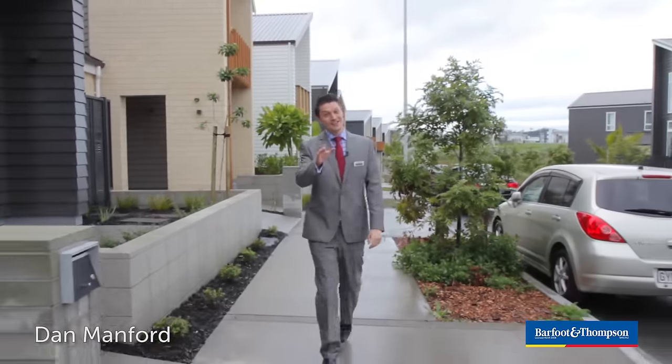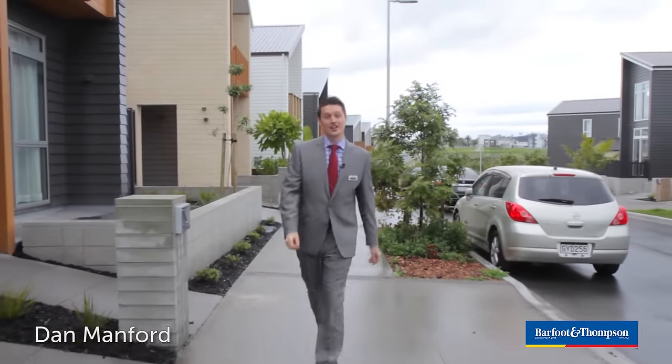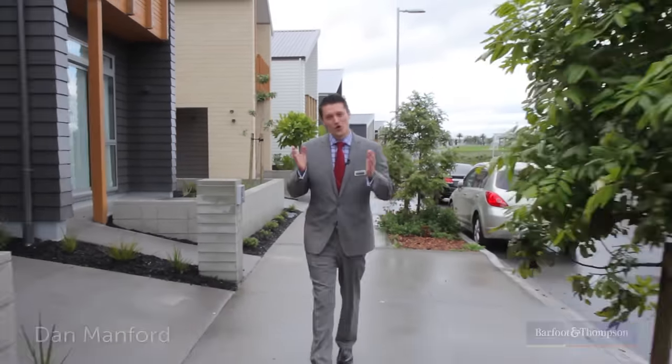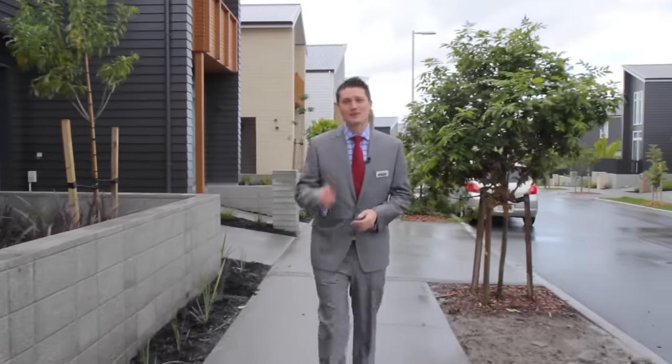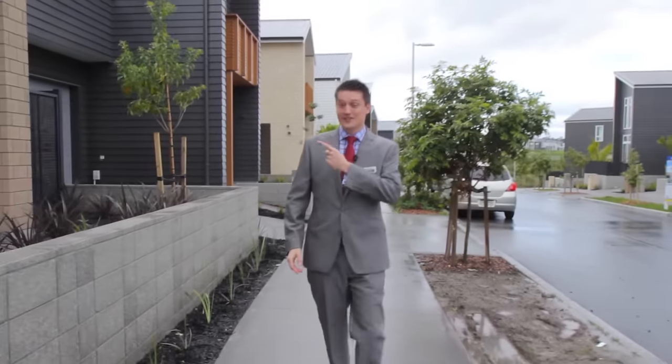G'day, I'm Dan Manford. Friends, if you haven't already taken the time to check out Hobsonville Point, make it your mission to do so this weekend. Check out the cafes, the farmers' market, the ferry, as well as Sixth Teal Way.